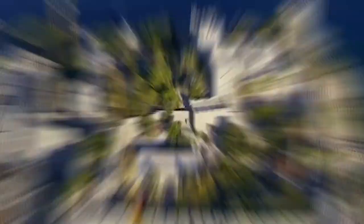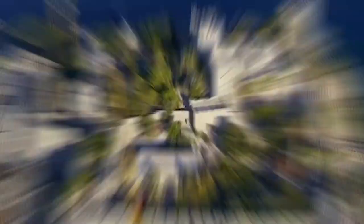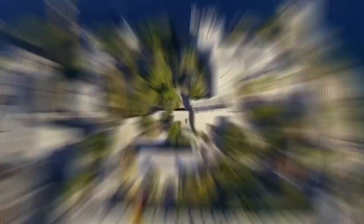So these are the top 10 best things to do in Bodrum. Do you agree with our list, and think that visiting Bodrum Castle is the best thing to do in Bodrum? Share your views in the comment section below, and don't forget to subscribe to our channel.